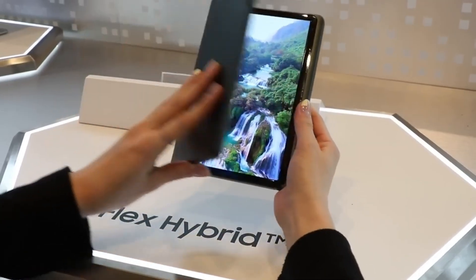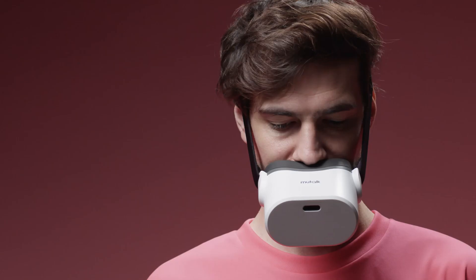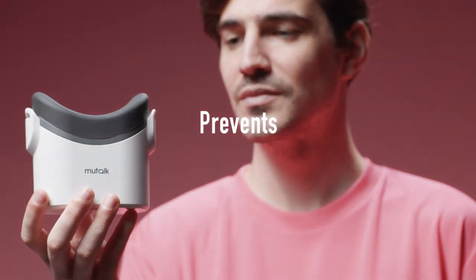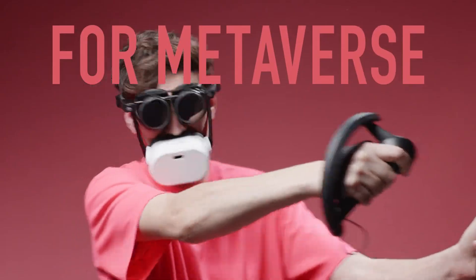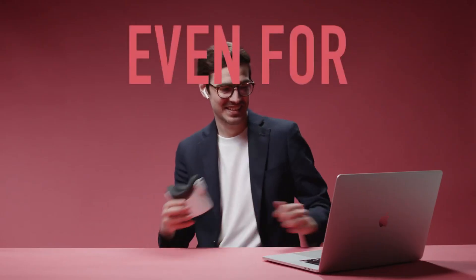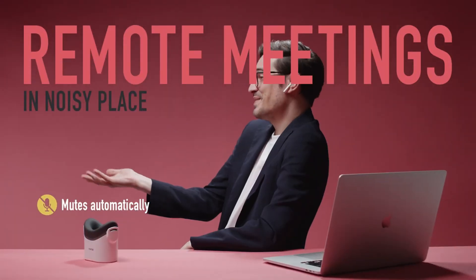Ever wish you could take private calls without anyone overhearing? Meet the Shiftall Mutalk, a strange-looking yet smart solution from Japan that silences your voice like magic. It may look like a cross between a Darth Vader mask and a futuristic muzzle, but its purpose is genius. This voice-suppressing gadget lowers your speech by 20 to 30 decibels, making it nearly impossible for anyone nearby to eavesdrop — even if they're right next to you.